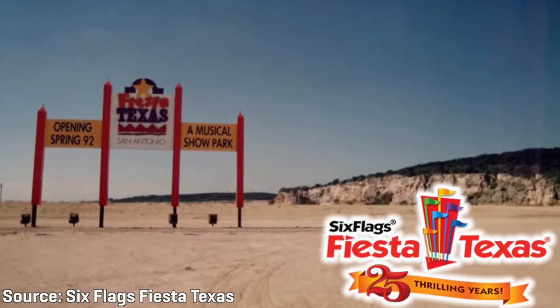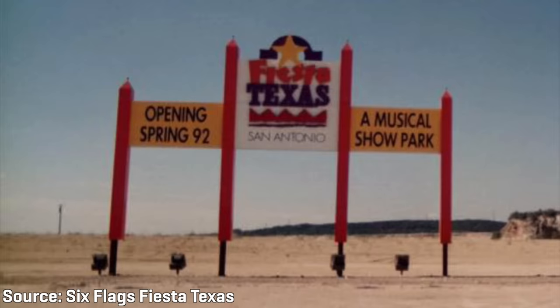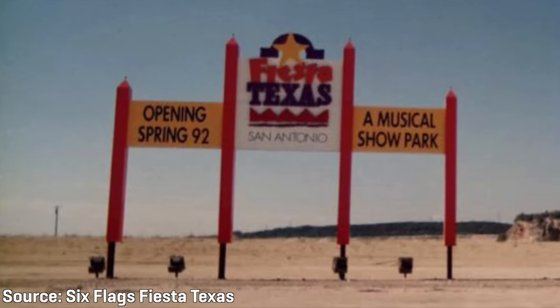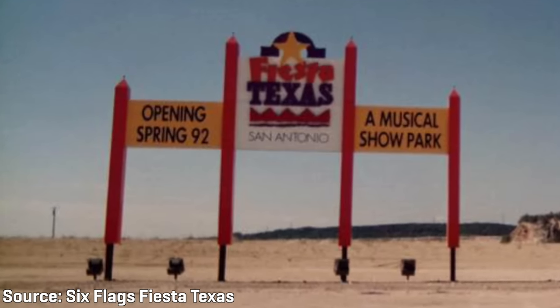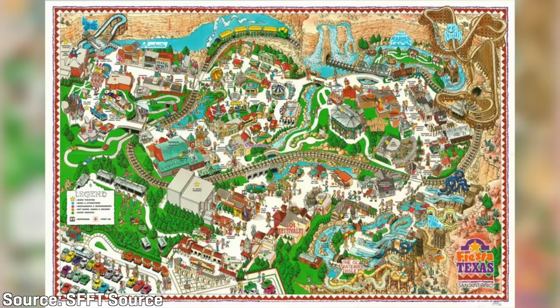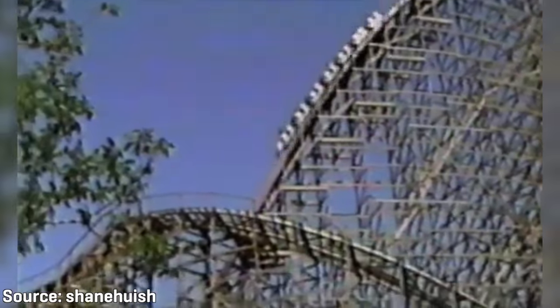In the spring of 1990, construction of the new Fiesta Texas theme park officially broke ground. A sign was placed on the 200-acre property advertising a grand opening in the spring of 1992. The sign further advertised Fiesta Texas as a musical show park, as the original intent was to make it a destination performing arts park with a focus on the musical culture of Texas. The park would open with four different themed sections: Crack Axel Canyon, Los Festivales, Spassburg, and Rockville.